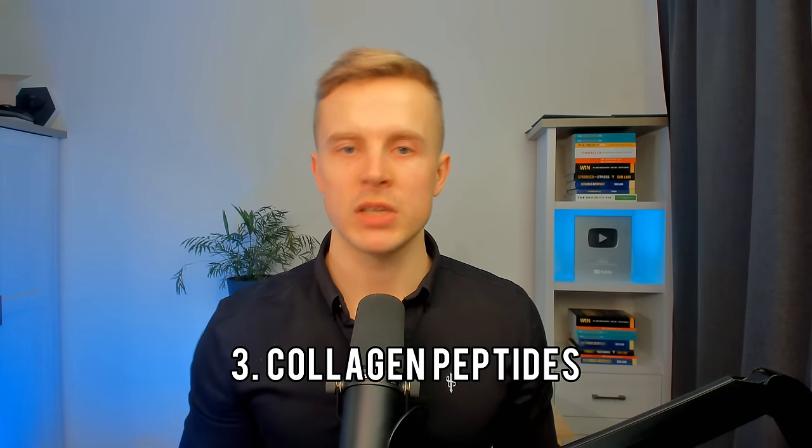Number three is collagen peptides. Number four is astaxanthin, which has benefits for lipid profile and blood pressure. But the biggest thing I'm curious about is the skin benefits — it's going to protect your skin against UV radiation, and I think that is probably the most important benefit of astaxanthin.